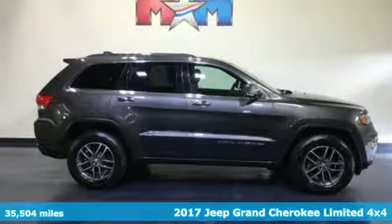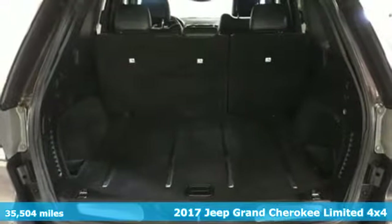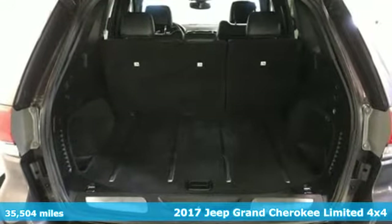Here's a 2017 Jeep Grand Cherokee. Experience the Jeep life. It's well equipped with the features you need.